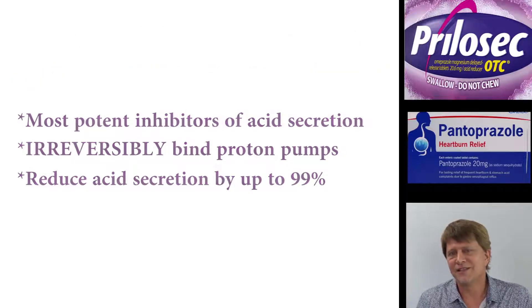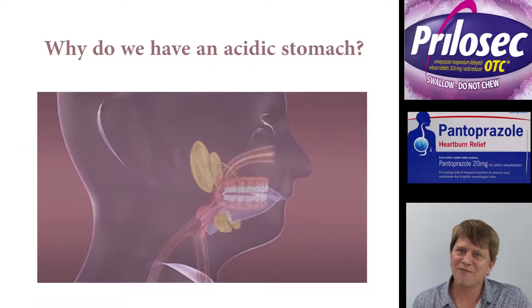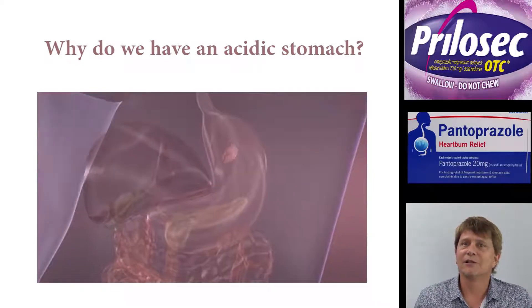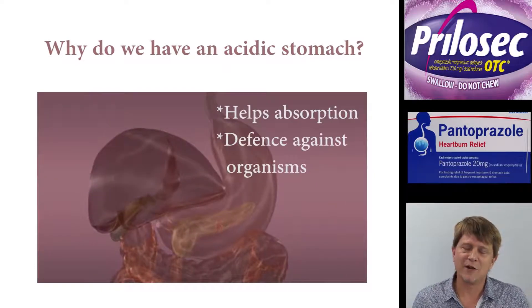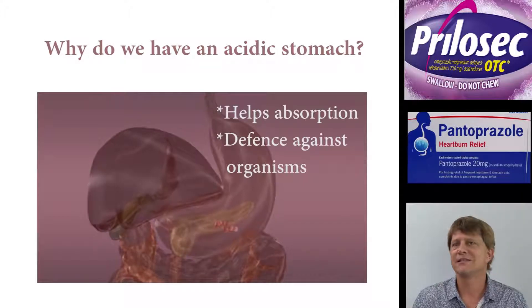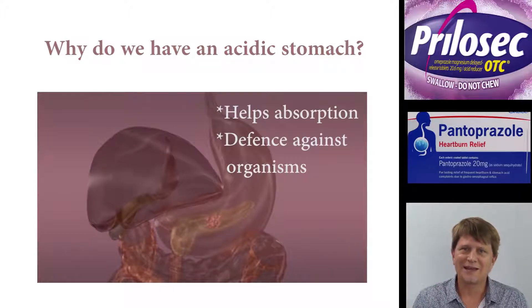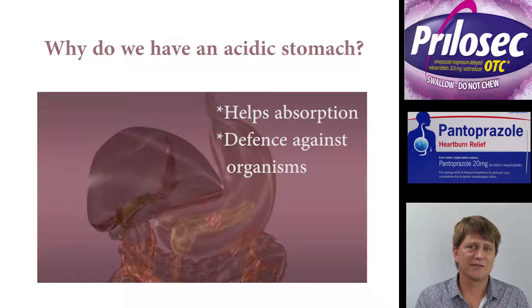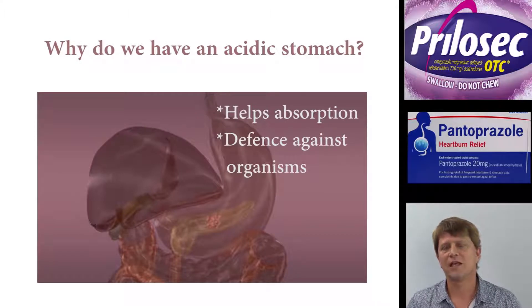Recall back in physiology — why do we have acid in the first place? The acid is necessary to break down certain nutrients, and it's necessary as a defense against microorganisms. We'll get back to that when we start talking about the side effects, because the side effects will be related to those changes that we're making.